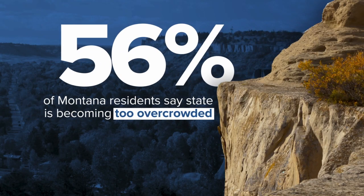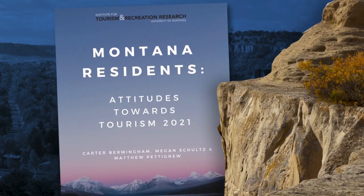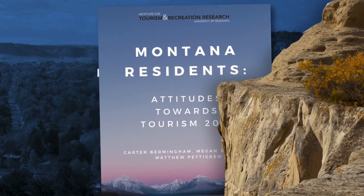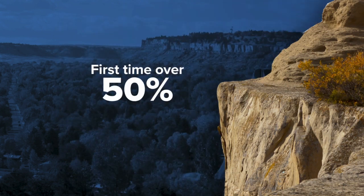But not everyone is excited by the money. 56% of Montana residents say the state is becoming too overcrowded, according to the Institute for Tourism and Recreation's 2021 survey. It's the first time in the survey's 30-year history that number has been over 50.